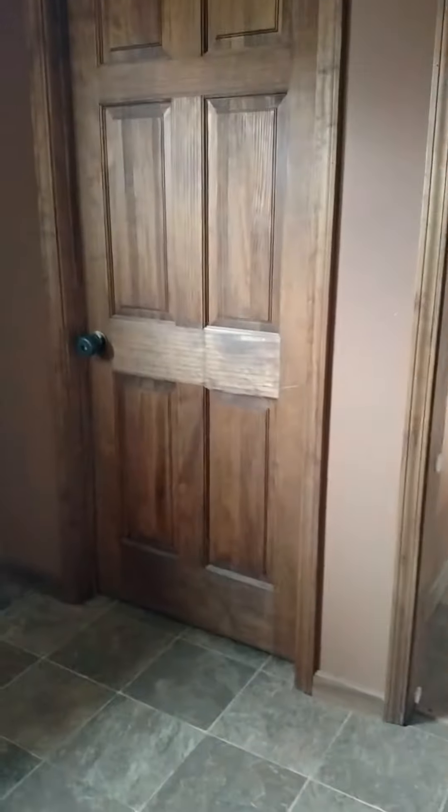It's going to be kind of long. Maybe I'll break it up into several videos. This is the mudroom. That door is your side porch. That goes down to the basement, and this goes into the kitchen.